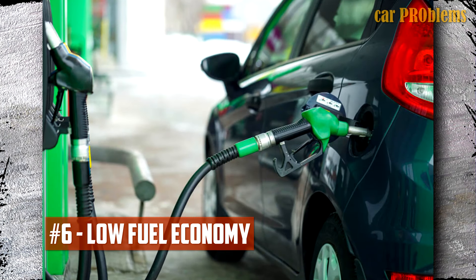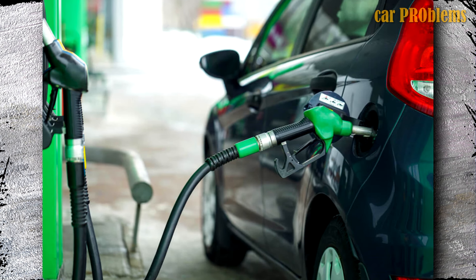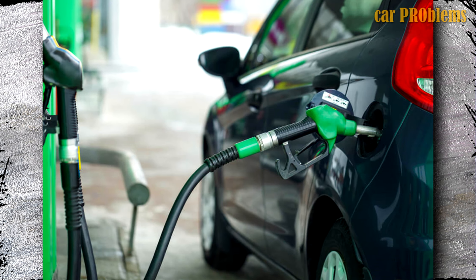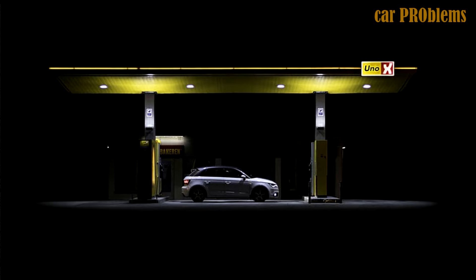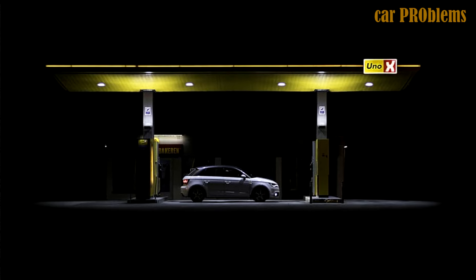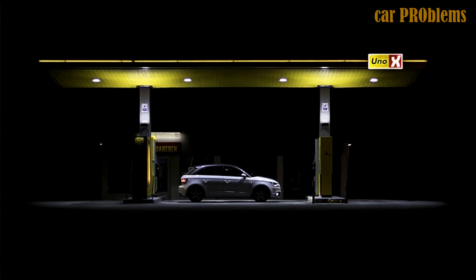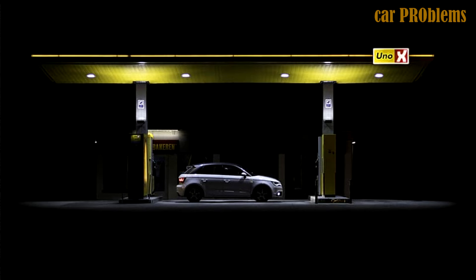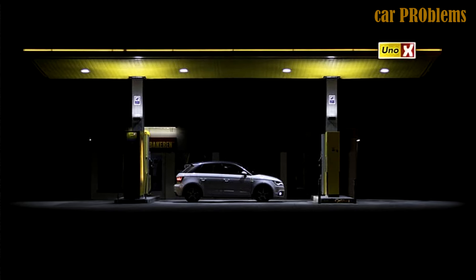Low Fuel Economy: Expect subpar fuel economy if your fuel pump isn't functioning correctly. Your engine constantly anticipates a certain amount of fuel supply. You'll notice that you're stopping at the gas station more frequently than usual when the engine doesn't receive this amount, because it will need more fuel. Remember that low fuel economy can be caused by any number of other factors in addition to your vehicle's fuel system and other components. As a result, a thorough inspection is required to determine whether the problem is being caused by a bad fuel pump.